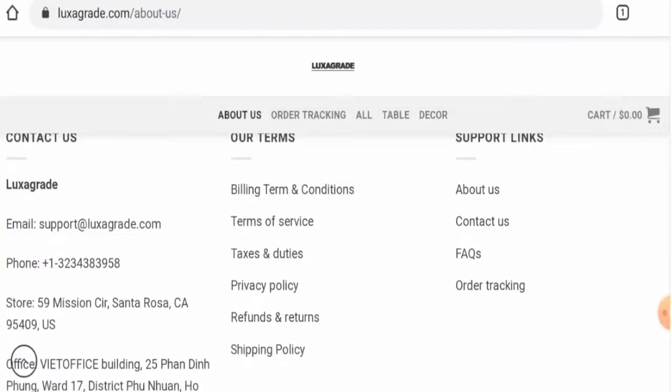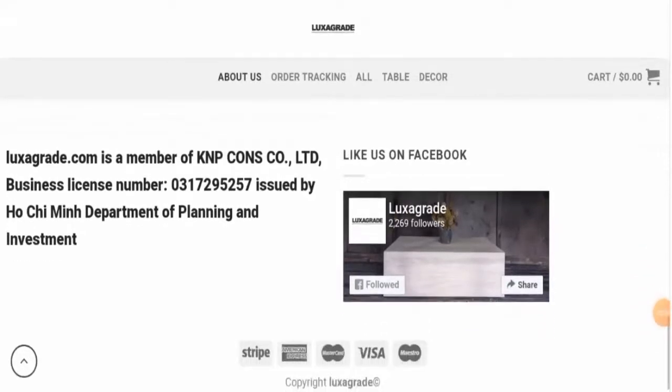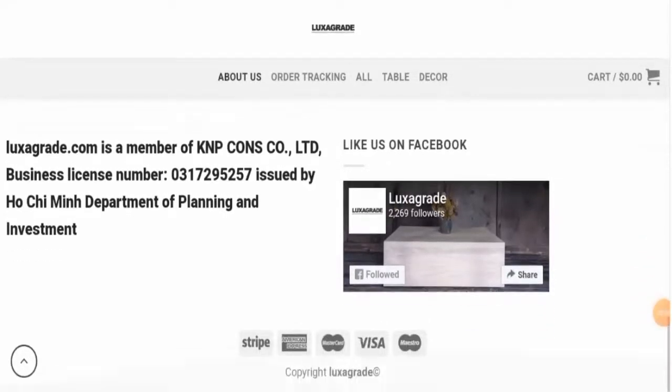The contact number is also fake, and they've given an email address. Regarding social media presence, it is mentioned that they have an account on Facebook, but we checked and this website actually doesn't have any social media presence.